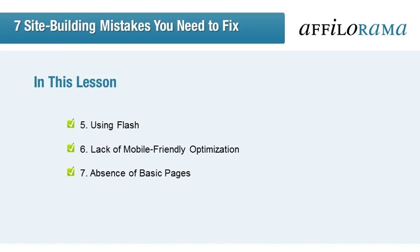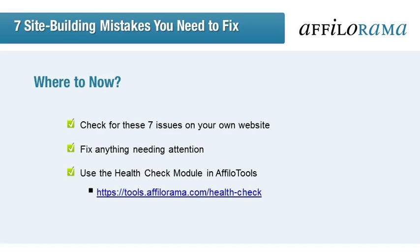We looked at why using Flash isn't the best option, and why you should opt for HTML5 instead. Mobile optimization is a doozy — you can't let that slip through the cracks, so make sure you've got a responsive, mobile-friendly theme going. And to finish, we covered the importance of basic pages and what to consider when creating or reviewing yours. Go through the lesson, checking for anything that could be negatively affecting your page and fixing it as required. To check your site regularly for issues, use the Health Check module in Afilo Tools, which can be found at tools.afilorama.com/health-check.